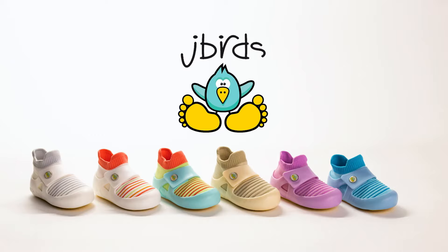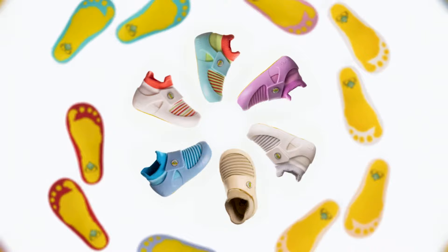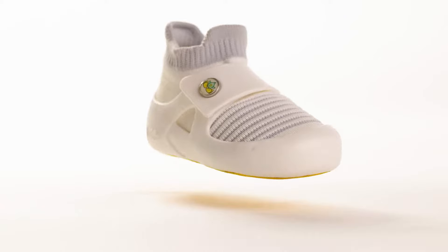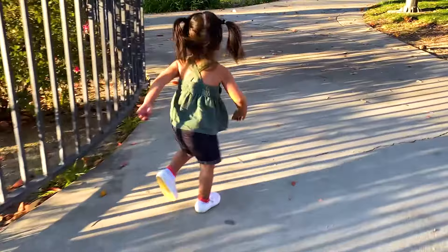Introducing J-Birds, developed by a leading podiatrist. We have created anatomically designed footwear for children. Our sock-like upper and injection-molded support cage are designed to promote the healthy development of feet and the lower extremities by supporting the weight-bearing structure of their developing foot while uniquely stabilizing their still-forming heel.